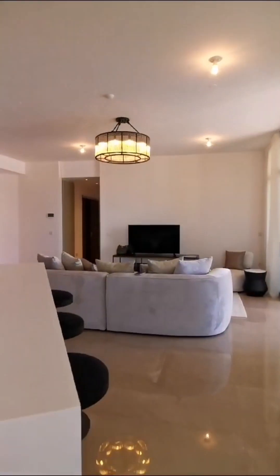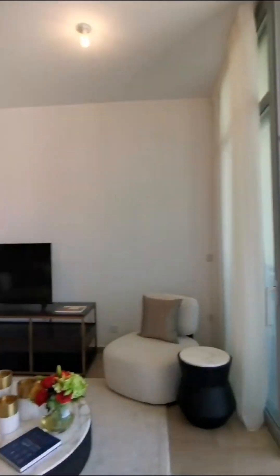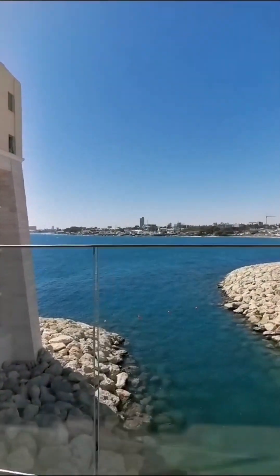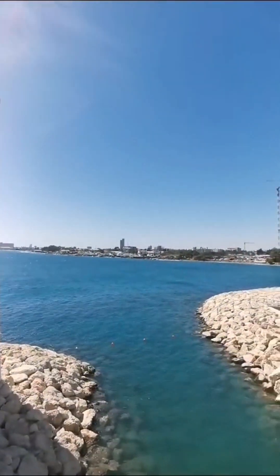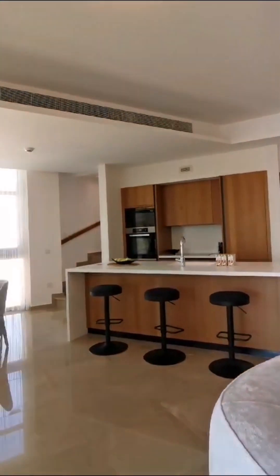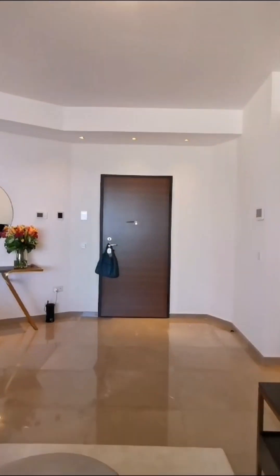The internal area is 180 square meters, and we have 30 square meters of covered balconies and 110 square meters of uncovered balconies, which I'm going to show you in a second. Everywhere there is underfloor heating and VRV air conditioning.